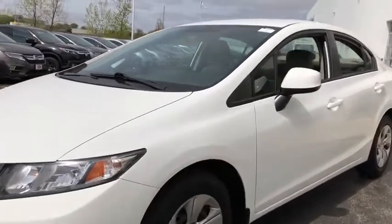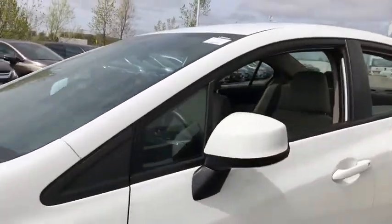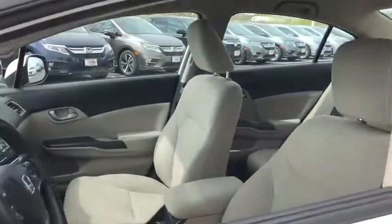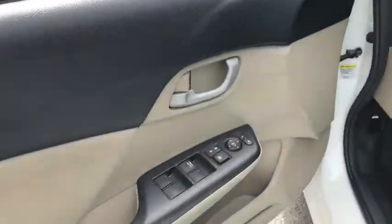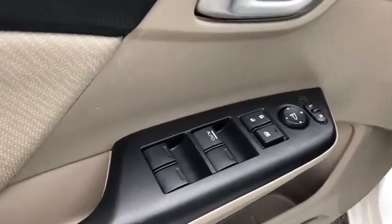Cruise control. Front and rear floor mats. ABS four-wheel. Front wheel drive. Power door locks with auto lock feature. Security system. Rear window defroster. Childproof rear door locks. Security package.